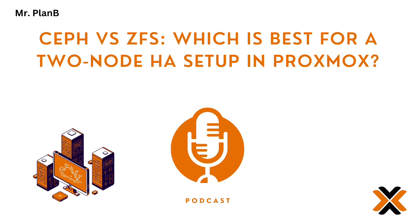Both are popular with Proxmox users and both have their strengths. But which one's the best fit for a two-node setup? That's what we're figuring out today. And sometimes the answer isn't as obvious as you'd think — the more powerful option on paper isn't always the best.